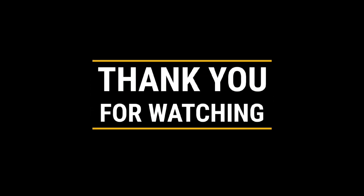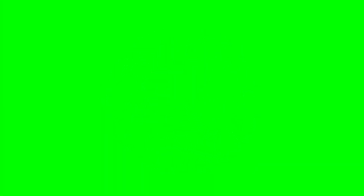Stay safe out there, I'll see you in the next video. Thanks for watching. Don't forget to subscribe and click the bell icon to stay ahead in cybersecurity. Check out more videos here to keep your knowledge sharp.